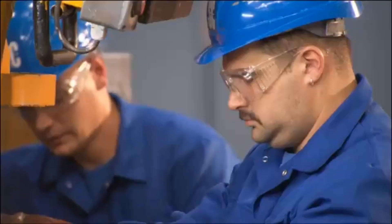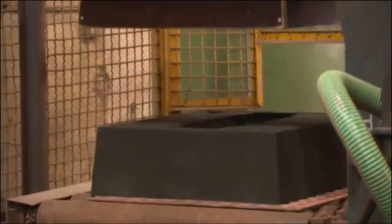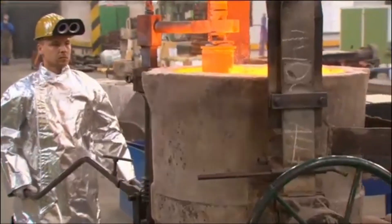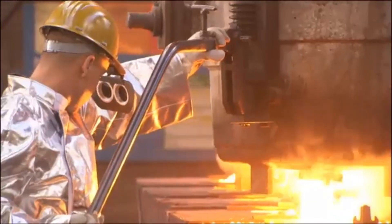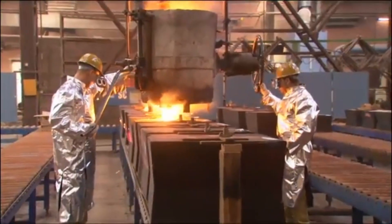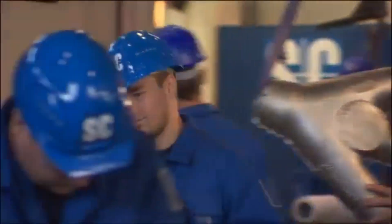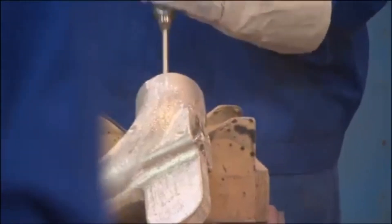In the sand casting division, custom components tailored to the piping systems are produced. Whether it's fittings, T-pieces, tube support plates, or other accessories, engineers design each part to meet the exact demands of your assemblies. These high-grade stainless steel components are produced using both machine and hand molding techniques, and each casting is finished with care to ensure a perfect fit.